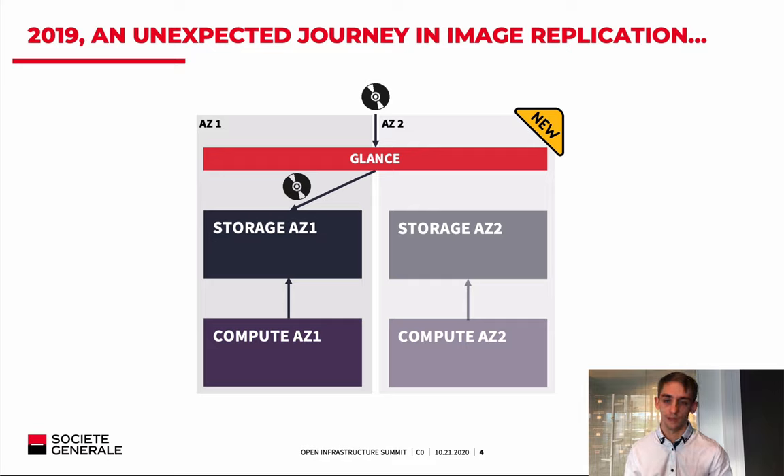So we need two Ceph clusters. And in order to guarantee the blazing-fast provisioning customers love with OpenStack and Ceph — this famous copy-on-write — we also need the Glance image to be present on the local Ceph cluster. So in our case, the Glance image should be deployed on both storage clusters. At that time, it was the first version where Glance supported multistore, but multistore was at the very beginning. You were able to configure multiple stores, but you could only choose one to send your image — you weren't able to send to multiple stores. So we had an issue.